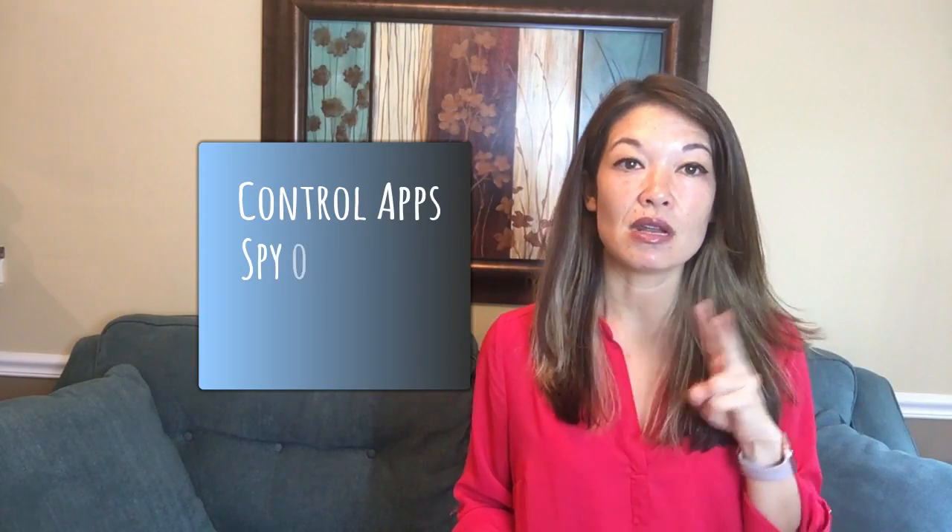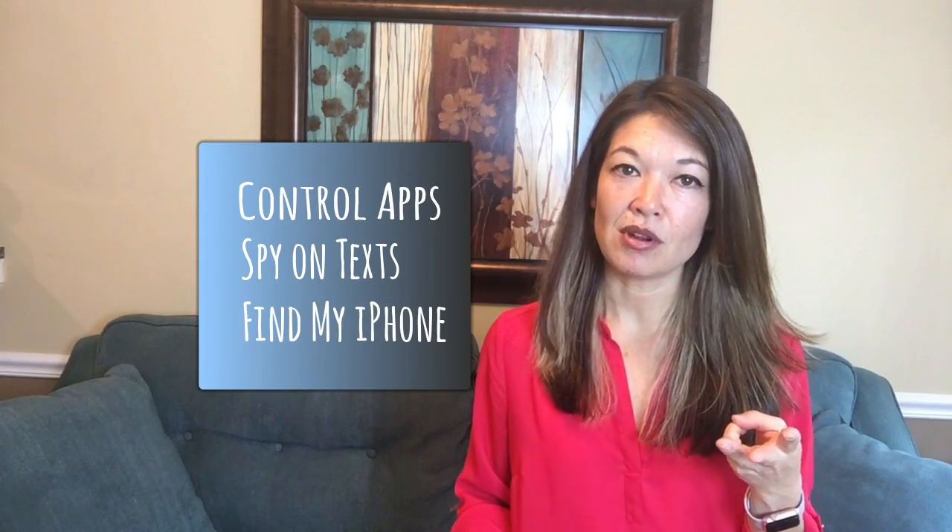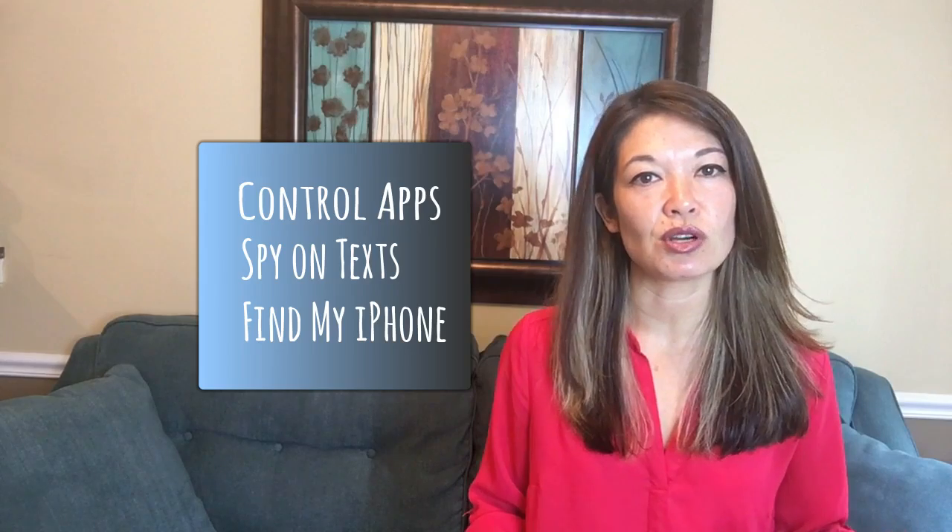These are the drawbacks, but I like all of the advantages so much that I live with it — and I make my husband live with it too. To sum up, the three reasons why I share an Apple ID with my kids are: number one, to control app purchases; number two, to monitor texts and FaceTime; and number three, to use Find My iPhone. I'm including all the steps for the mini tutorials in the video description. Please leave comments about what has worked for you. Thanks for watching!